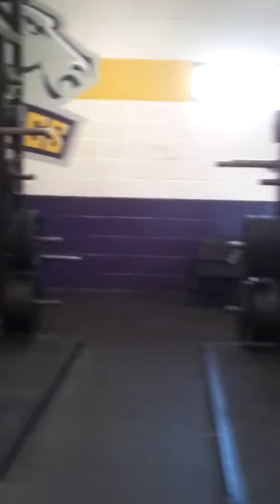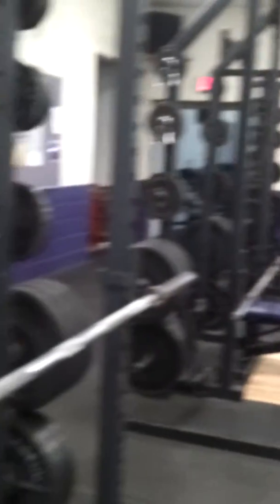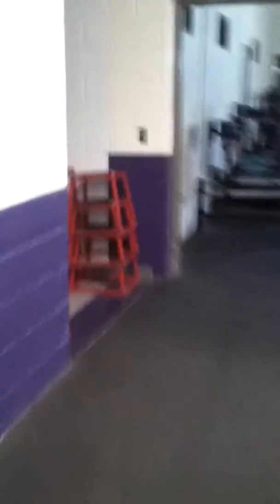This is what our weight room looks like. In the back, we have the cardio and assisted machines, so we go back and forth based on our positions.